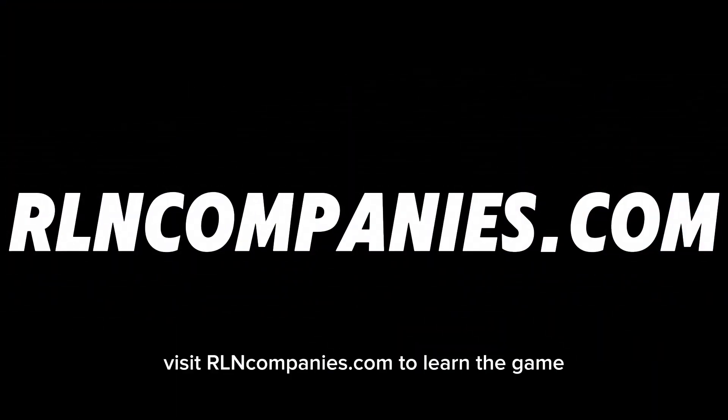On to the next one — that's a wrap. Visit arlencompanies.com to learn the game.